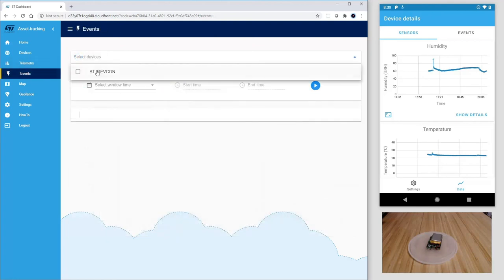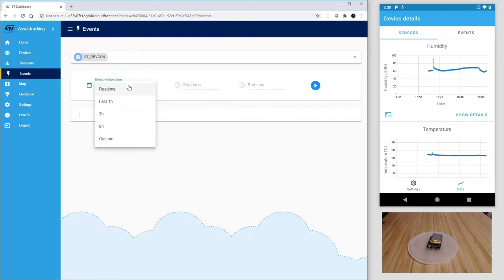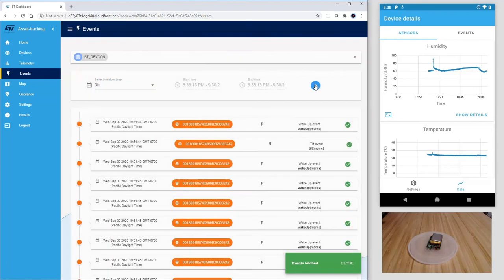Let's click on Events and again select the ST_DevCon for the last three hours. We can observe here all the events triggered: wake up and tilt.